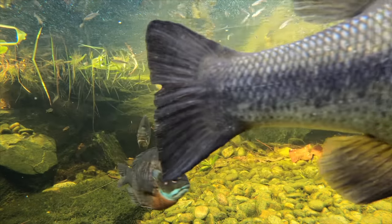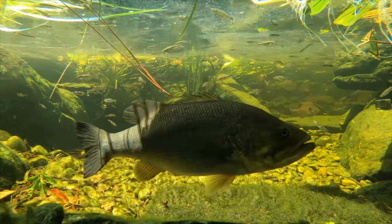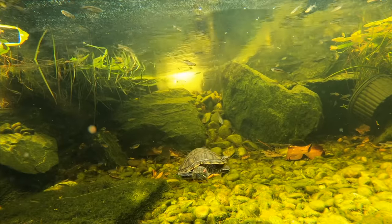So just keep this tip in mind this spring when you're fishing different bodies of water. Find that deepest water first, then find the closest shallow water to it. And I can guarantee you, you'll catch bigger fish.